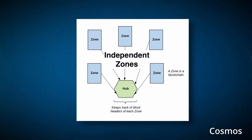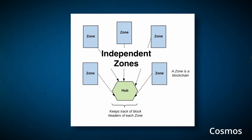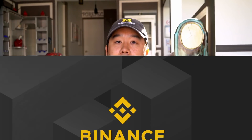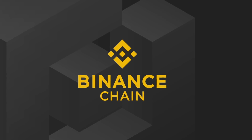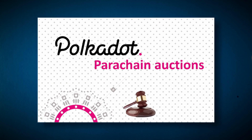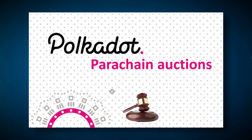Cosmos is quite different when it comes to security. Every blockchain or zone in their network is independent and secures itself, so they need to get their own validators and make sure there's enough at stake. This is a pretty difficult task for smaller projects, but for larger ones it's a huge selling point — think about Binance, who wants full control over their own chain. In terms of membership, Polkadot has a limited number of parachain slots, and to get one you need to win an auction by staking the most DOT tokens. Whereas for Cosmos, anyone can build their own hub or zone, so Cosmos is more flexible.